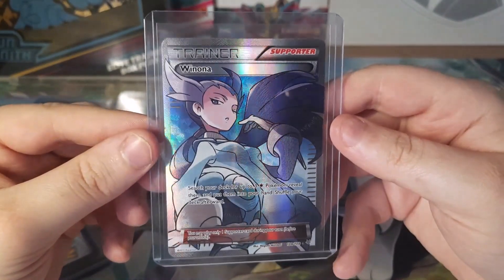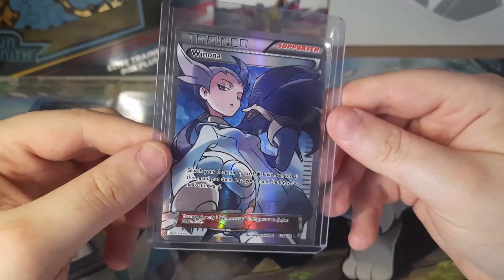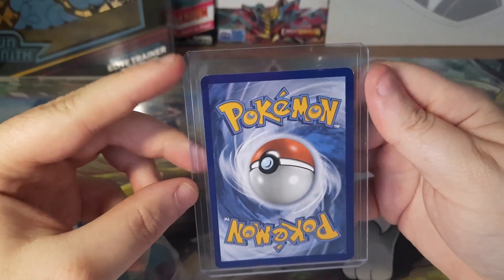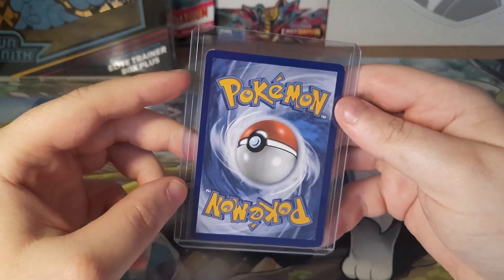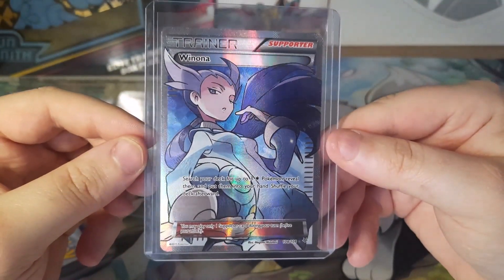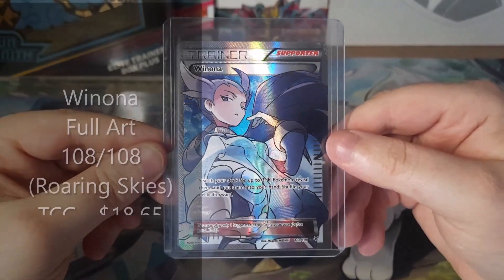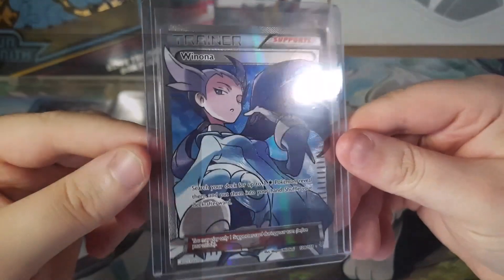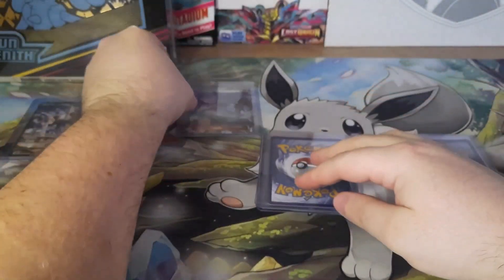Next is Winona. She's a full art trainer from Roaring Skies, which is an XY set. A little bit of whitening up at the top, not too big a fan of that, but the centering is nice and it's in really good condition, which is kind of hard with a lot of XY cards. This card goes for $18.65. Just another gorgeous full art trainer that I needed for my collection.